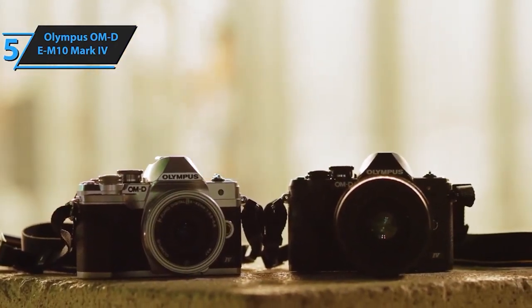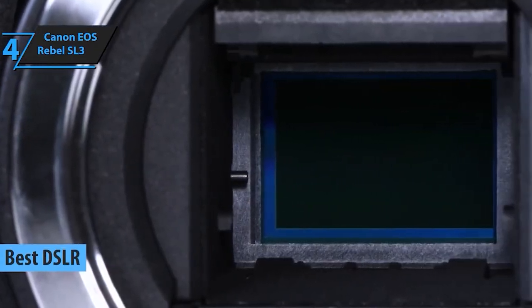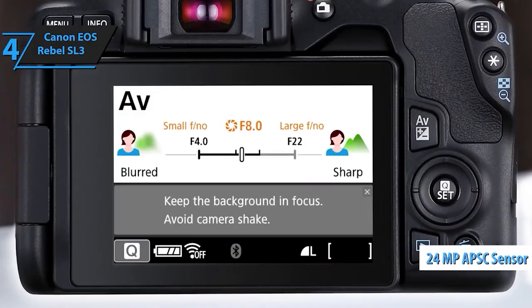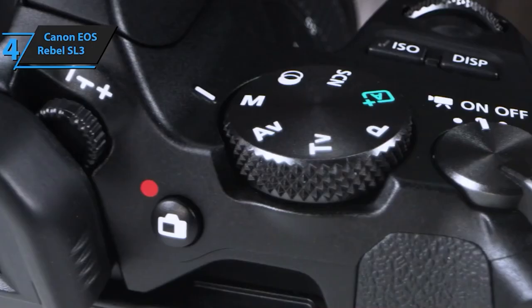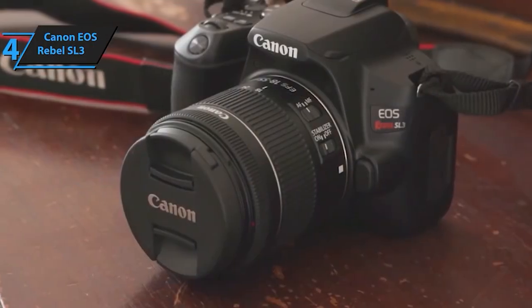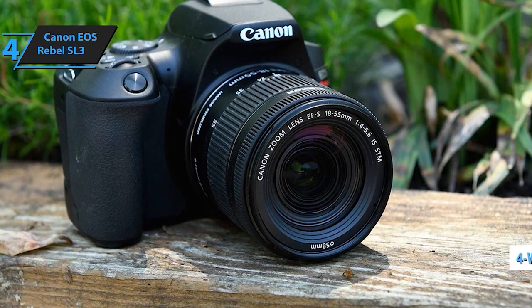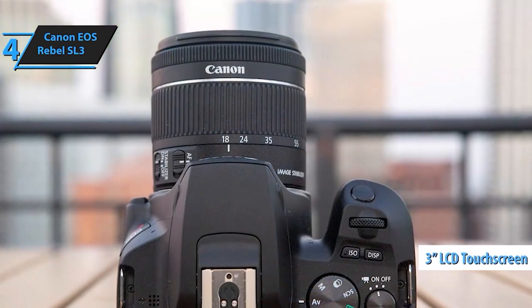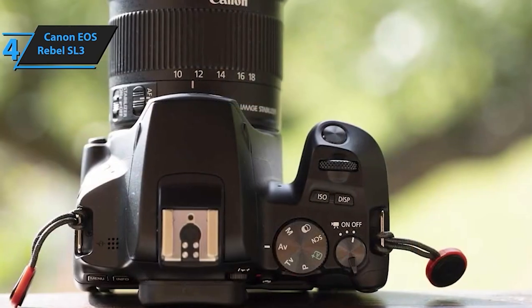Stepping up the game at number 4, we have the Canon EOS Rebel SL3. With its beginner-friendly interface and impressive image quality, this camera is a fantastic entry point for budding photographers seeking versatility. This powerhouse comes equipped with a 24.1MP APS-C sensor, delivering stunningly clear and vibrant images. Its Digic 8 image processor ensures high-quality, noise-free photos even in low-light conditions. The EOS Rebel SL3 features a vari-angle touchscreen for easy access to settings, and its 9-point phase detection AF and dual-pixel CMOS AF guarantee fast and accurate focusing, ensuring you never miss those perfect moments.